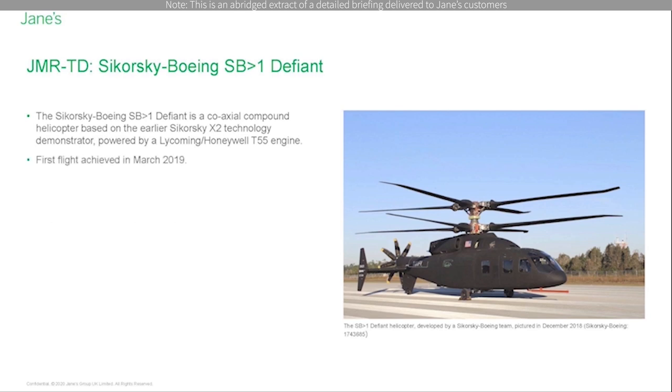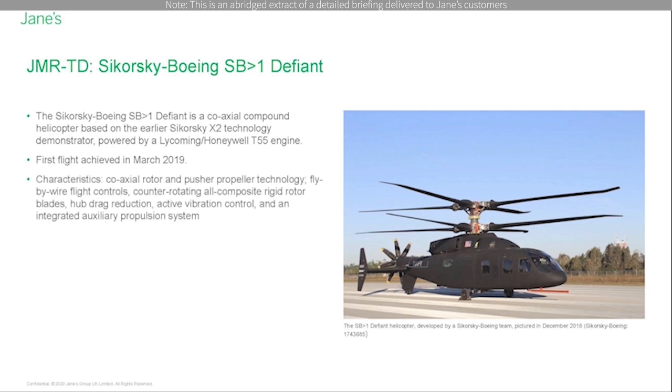Undisclosed issues arising during propulsion system testbed runs caused delays in flight tests. The Defiant achieved and topped the 100 knot speed in a test flight in January 2020. The aircraft uses a coaxial rotor and pusher propeller technology for a cruise speed of 250 knots while retaining excellent low speed handling.